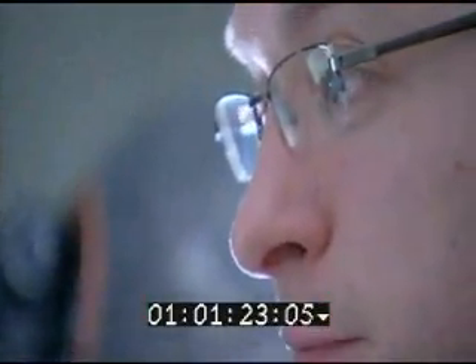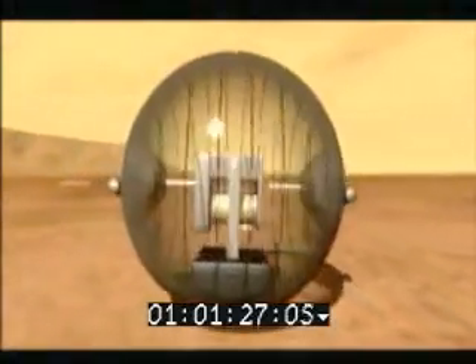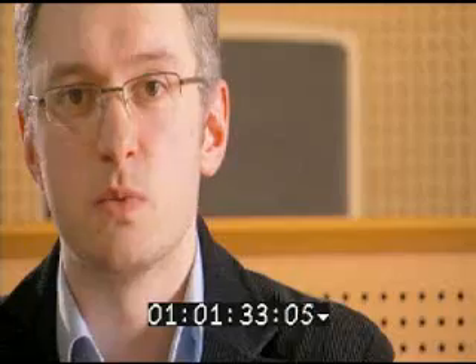Its unique shape was originally designed for exploring space. We were part of a space program founded by the European Space Agency, and the main goal of this program was building systems that would be able to explore Mercury and Mars. We realized that the same kind of technology can be applied to people's homes and in different public areas,